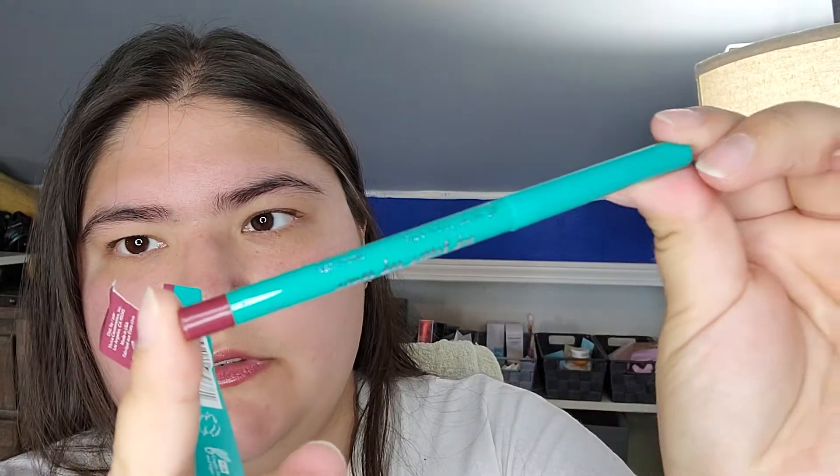First thing I'm pulling out is this Thrive Cosmetics Lip Liner, and it's in Devon. I already have this one, and they call it a black cherry. I'm not going to swatch this or open this, I'm just going to show you this. It's going to be about that color. It's a nice one.